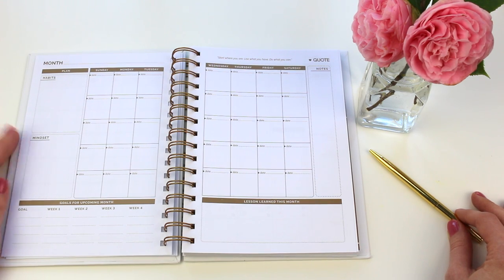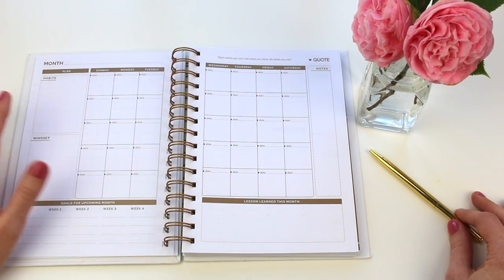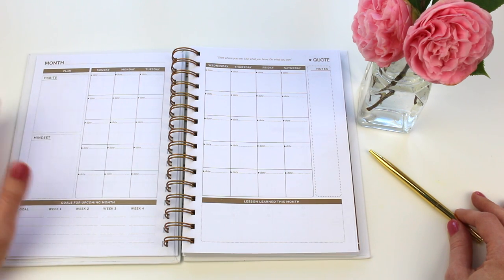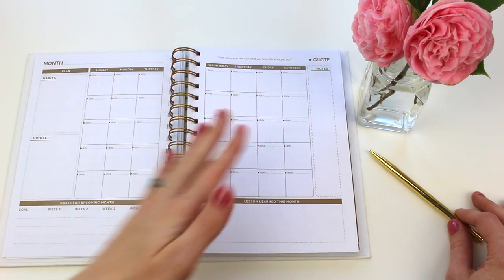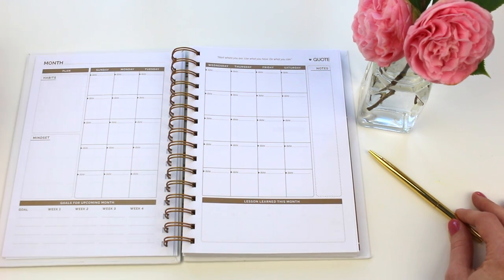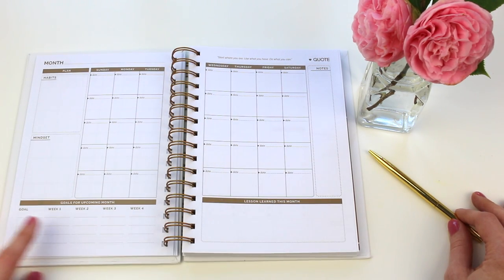Here is your monthly spread. You can fill in the date yourself, so it doesn't matter when you get your planner — even if it's the beginning of the school year in an academic-style format, this will work for you whenever you start. It has different habits, your mindset for the month, an area for notes, and different goals for the upcoming month divided by weeks.